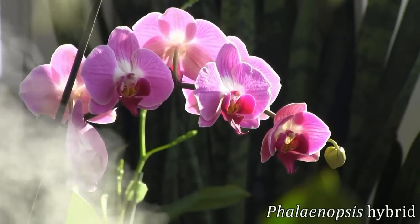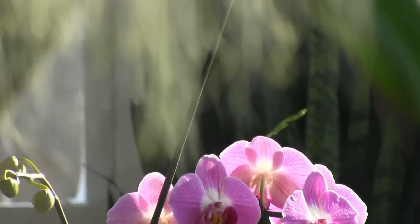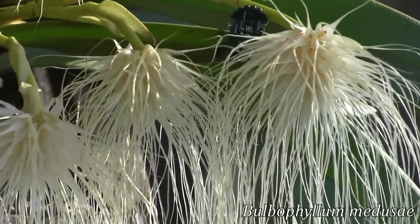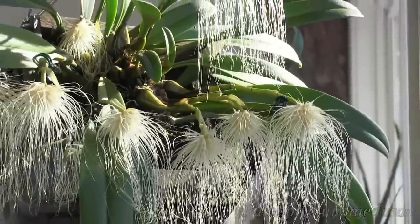This Phalaenopsis is giving us a lovely show, but the real star of today's episode is this — Bulbophylla Medusae. It is in full bloom and it is absolutely stunning.